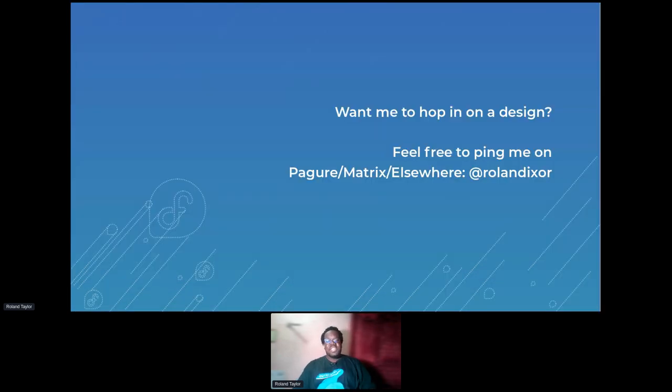If you want me to hop in on a design, feel free to ping me on Fedora or Matrix, or elsewhere at RolandX. And I'll hand it over to Chris.